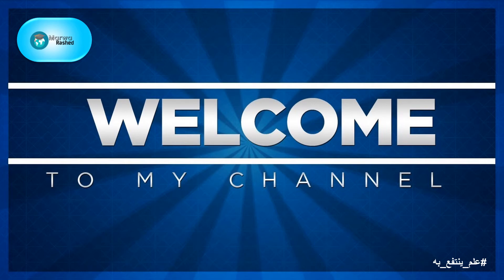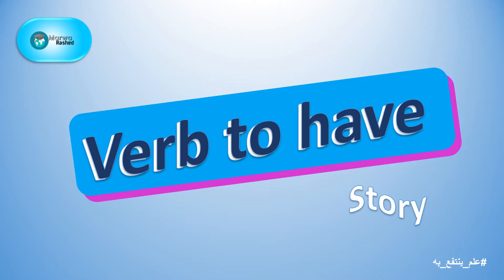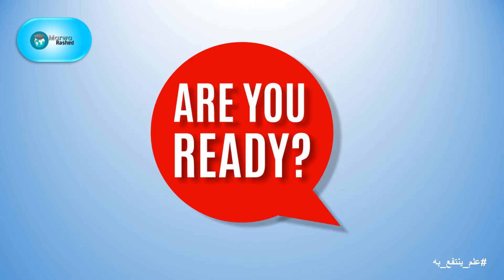Hello everyone, I am Marwa Rashid and welcome to my channel. In this video, we will talk about verb to have story. So, are you ready to hear the story? Here we go!